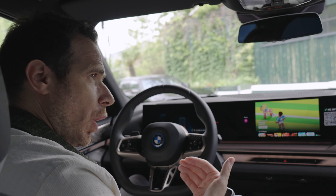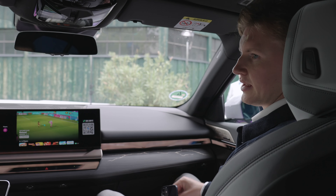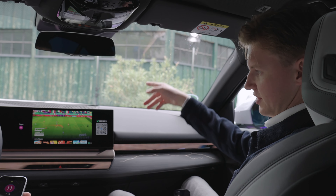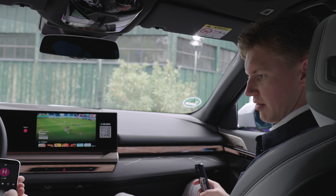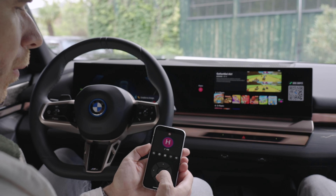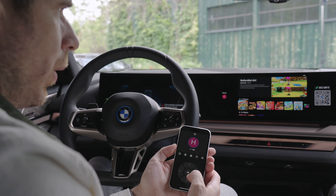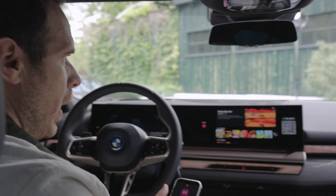The gaming platform runs inside the car on the head unit and is connected via the SIM card to the cloud. When you use your phone to steer and press a command, it instantly goes into the cloud and the cloud sends it back to the car so you can control the game. There is no latency at all — you can see how quickly it works.